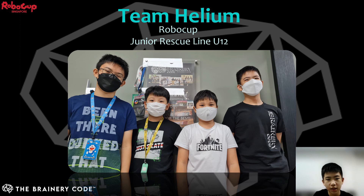Hello everyone, we are Team Helium representing the Braineri Code for RoboCup 2022, Junior Rescue Line Under 12 Categories. From the right, that will be me, Norman, the Team Leader. Down the line will be Javier, Houston, and Gavin.